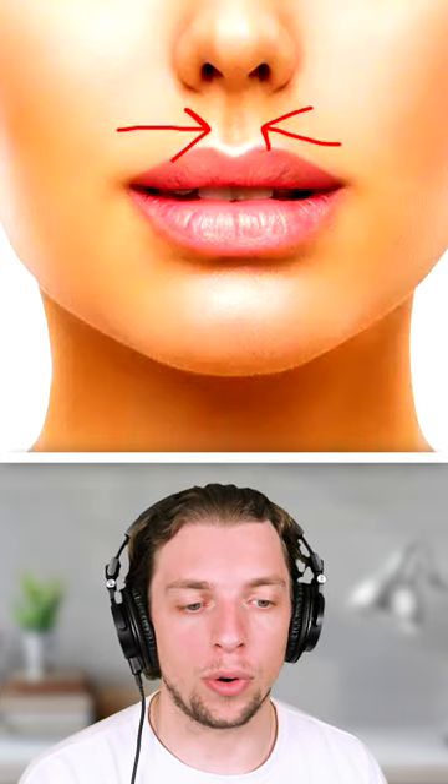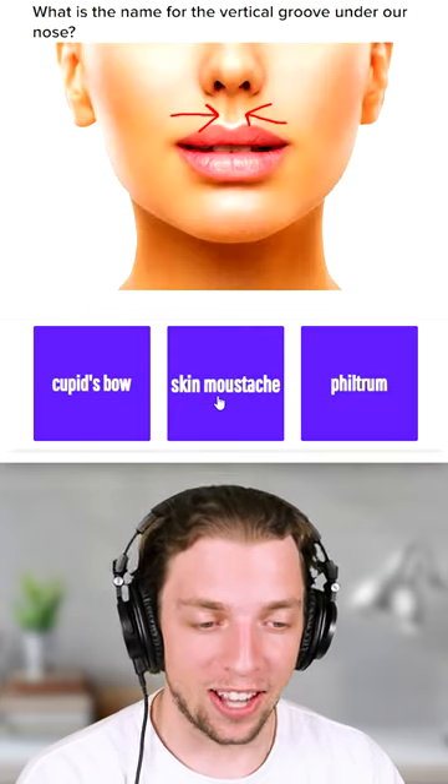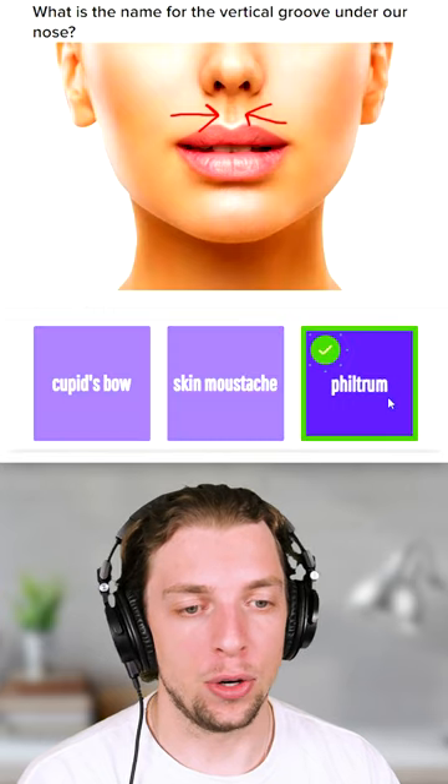What's the name of that little groove under your nose? Cupid's Bow, Skin Moustache, or a Filtrum? It's a Filtrum, I knew that.